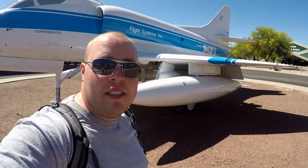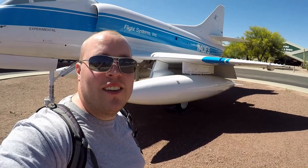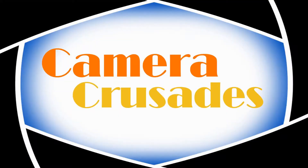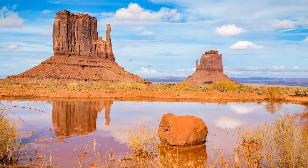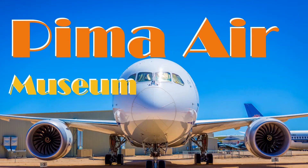On this episode of Camera Crusades, I'm checking out the Pima Air and Space Museum in Tucson, Arizona. Stay tuned. So today I'm checking out the Pima Air and Space Museum in Tucson, Arizona. Let's get inside and check this place out.